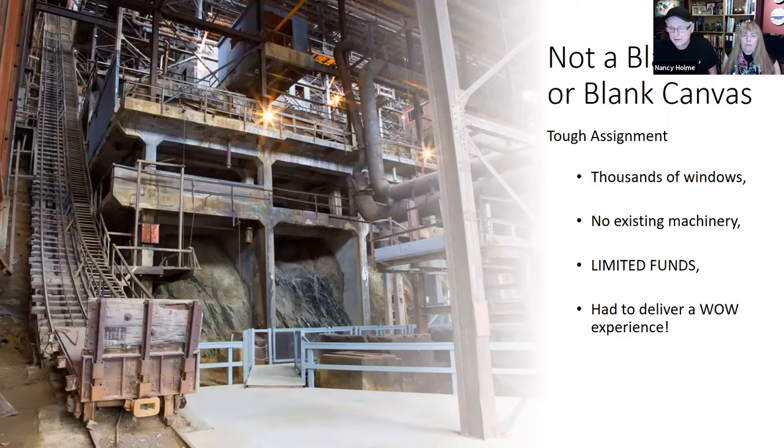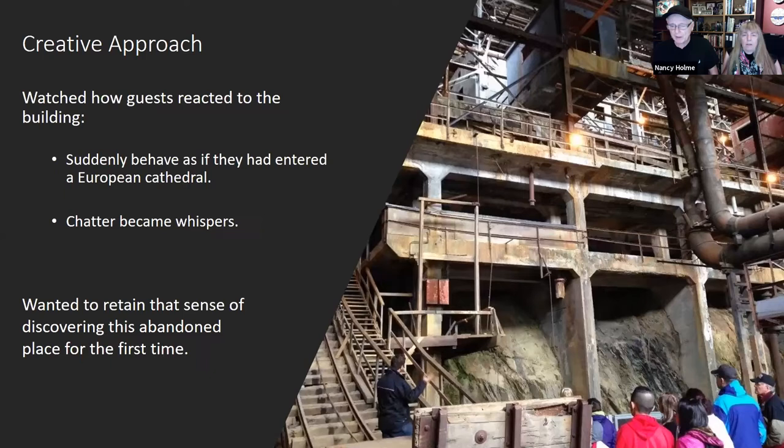The venue presented challenges: windows flooded the space with daylight through more than 14,000 panes of glass; the 20-story building leaning against the mountain had been stripped of all its machinery; and it was a field of mining-related dangers, prohibiting anyone from wandering about. The museum gave Vista three goals: show guests what it looked like up in those levels, explain how ore was brought in the upper level, processed, and left as copper concentrate, and most importantly — create a wow experience.